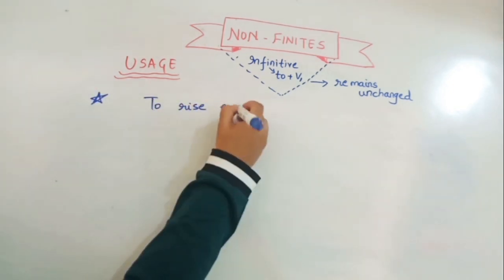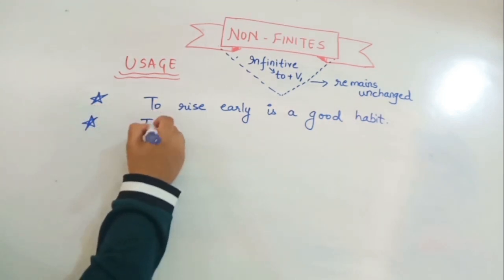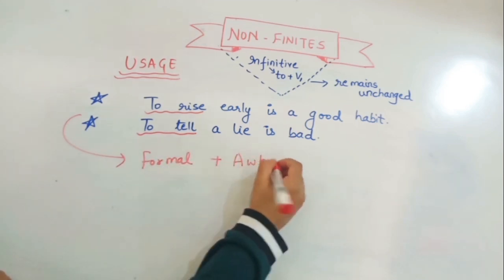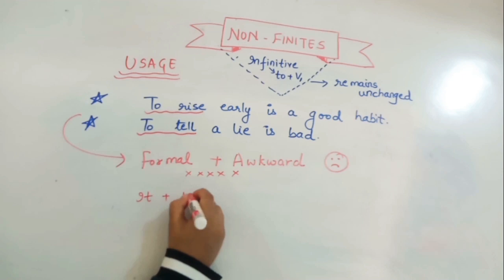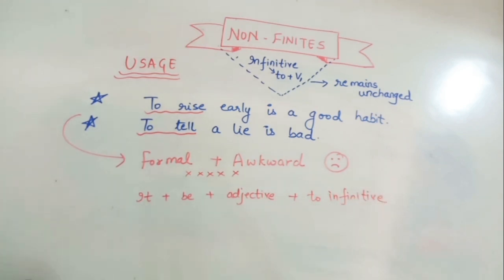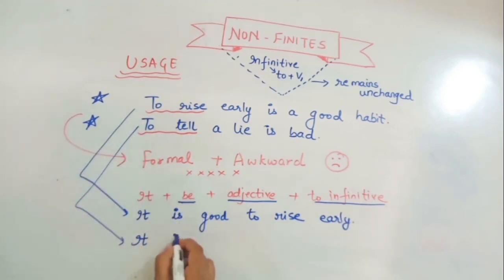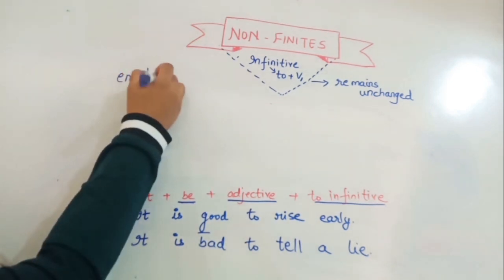Sentences that start with an infinitive — like 'To rise early is a good habit' or 'To tell a lie is a bad habit' — are quite formal and can sound awkward. To make them more informal, we use the format: 'It + be + adjective + to-infinitive.' So we transform them to: 'It is good to rise early' and 'It is bad to tell a lie.'